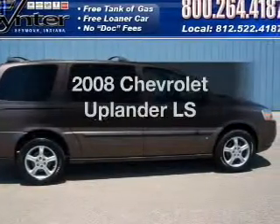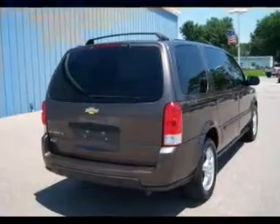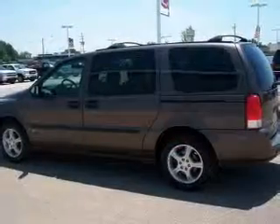Introducing the 2008 Chevrolet Uplander. Travel the roads in style and comfort in this great vehicle. With a solid 6-cylinder engine connected to a smooth-shifting automatic transmission.